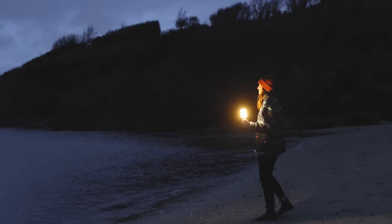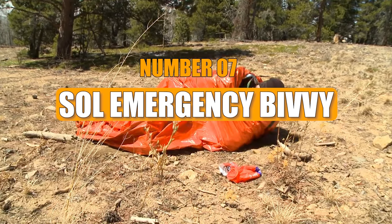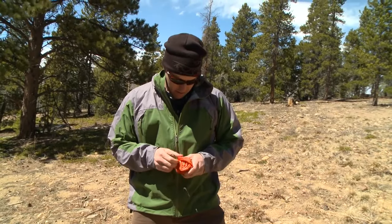The CL2 is your go-to light for any situation, priced at $60.